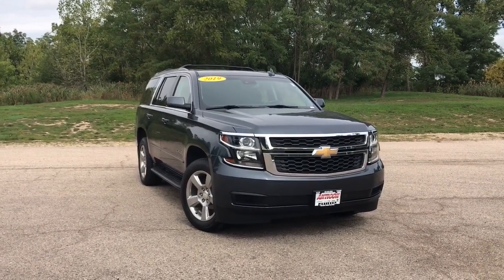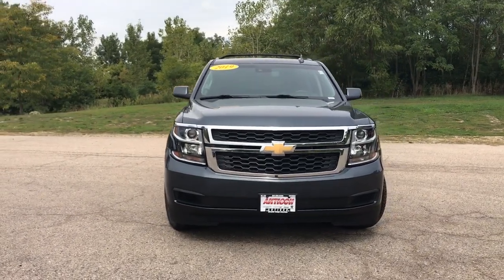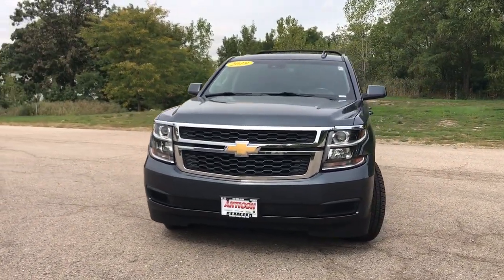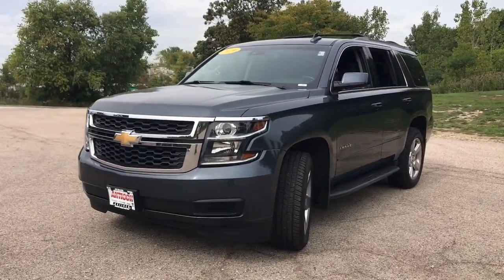Get acquainted with the 2019 Chevrolet Tahoe. This vehicle is an outstanding buy with fewer than 50,000 miles on the odometer. The Tahoe is the full-size SUV that ticks all the boxes.